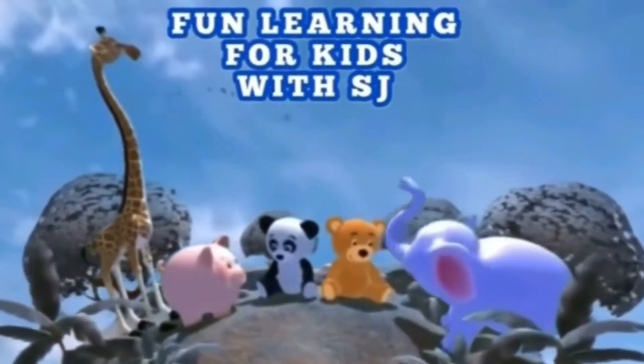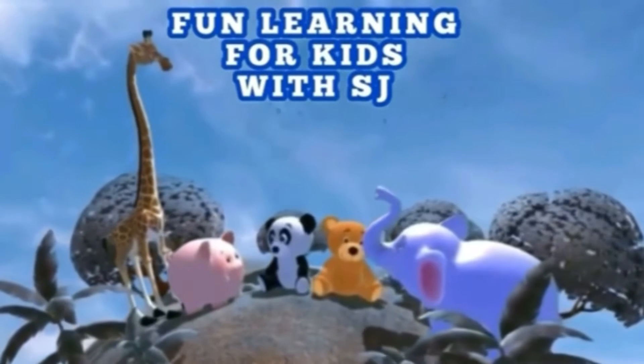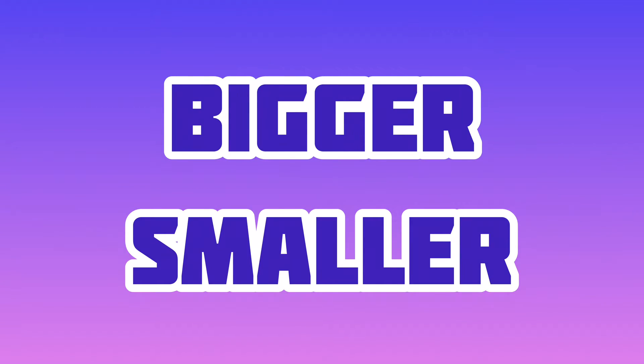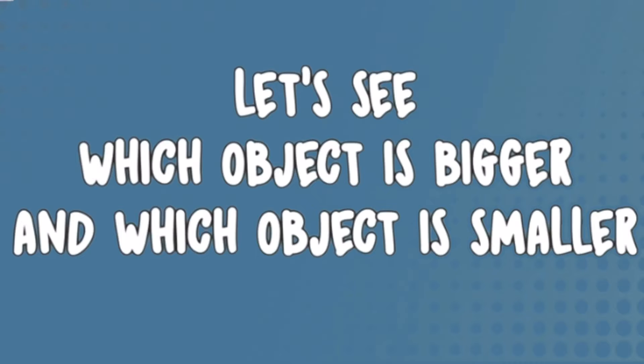Hi friends, welcome back to fun learning for kids with SJ. Today, we are going to learn about bigger and smaller. Now, let's see which object is bigger and which object is smaller.